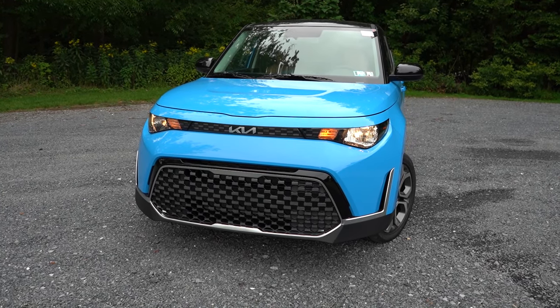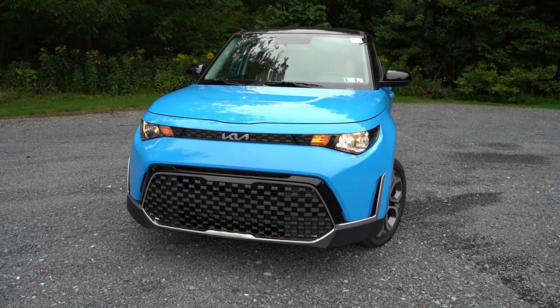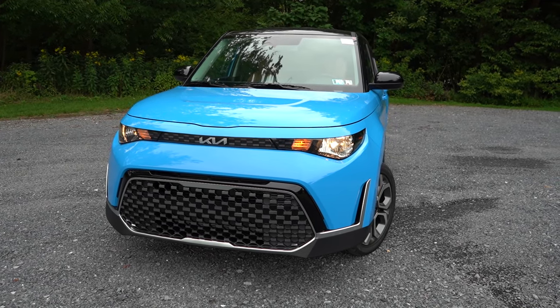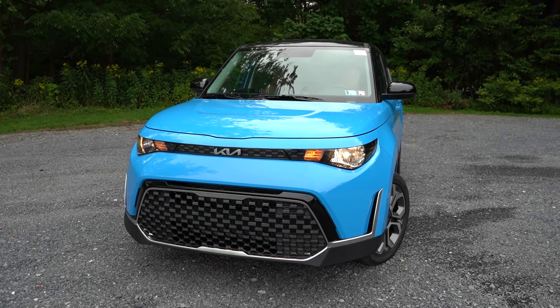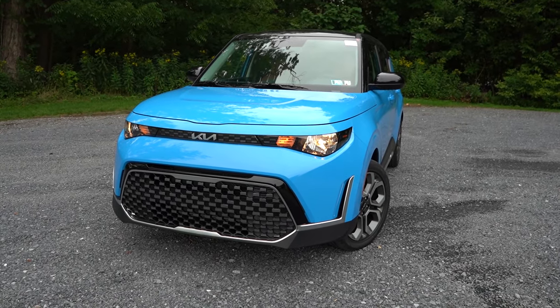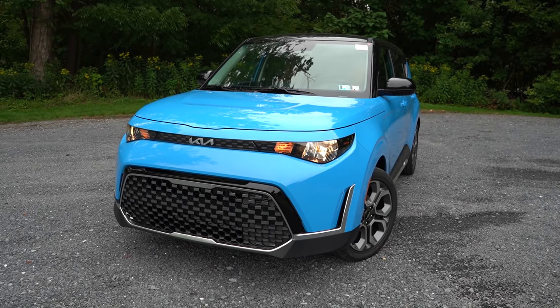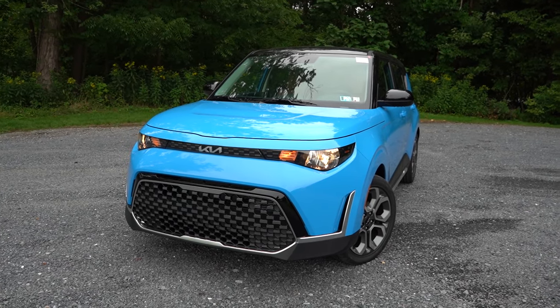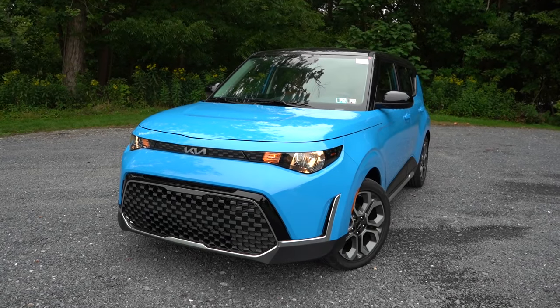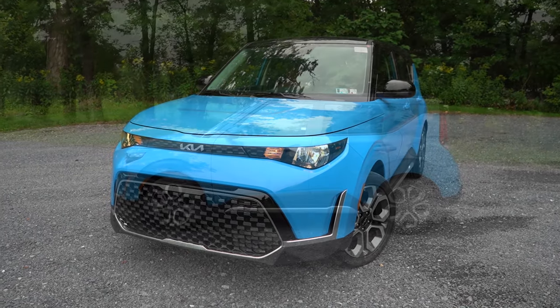The front grille does differ between trim levels. Multi-reflector halogen headlights come standard across all trim levels; however, for the GT-Line, LED headlights and LED fog lights are optional. That pretty much rounds out the front end — let's swing around to the side.